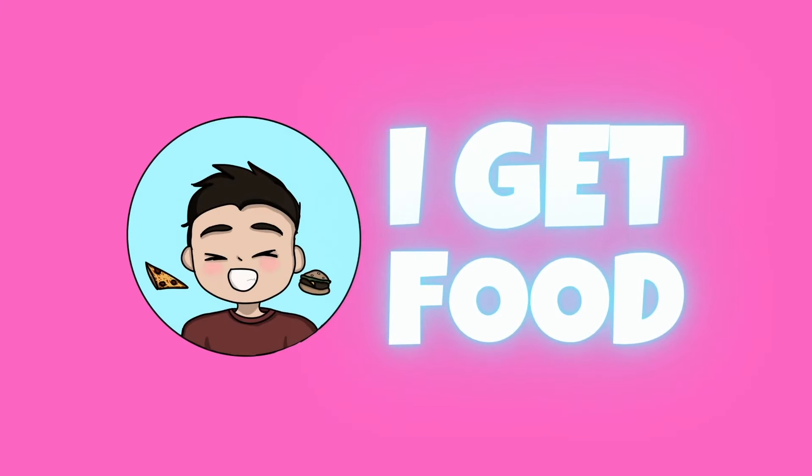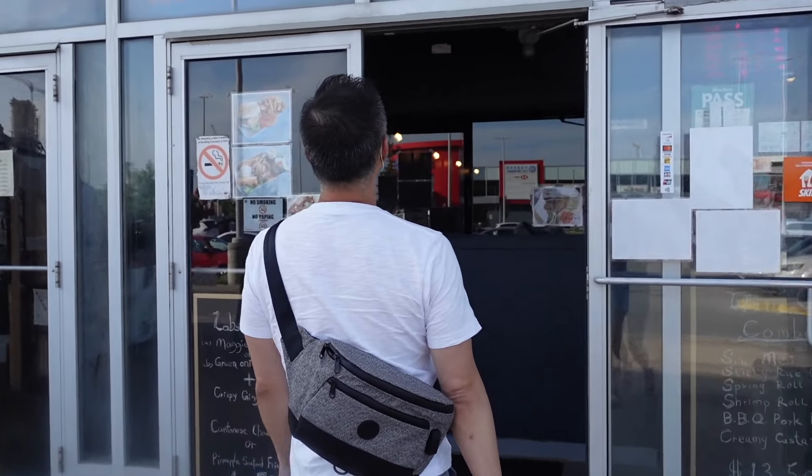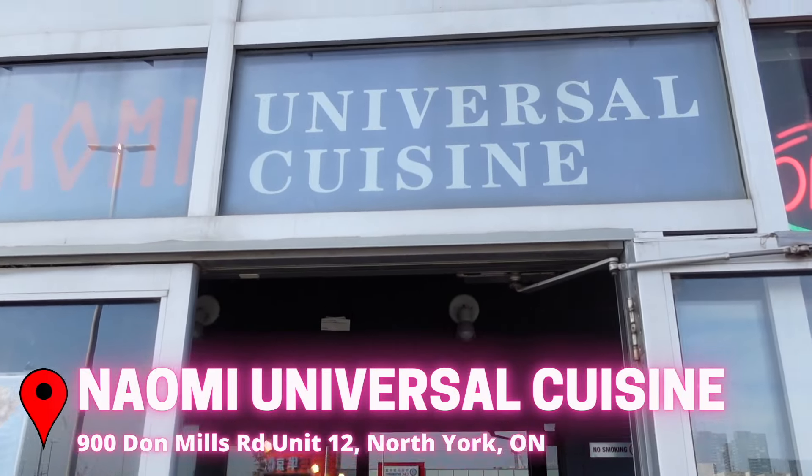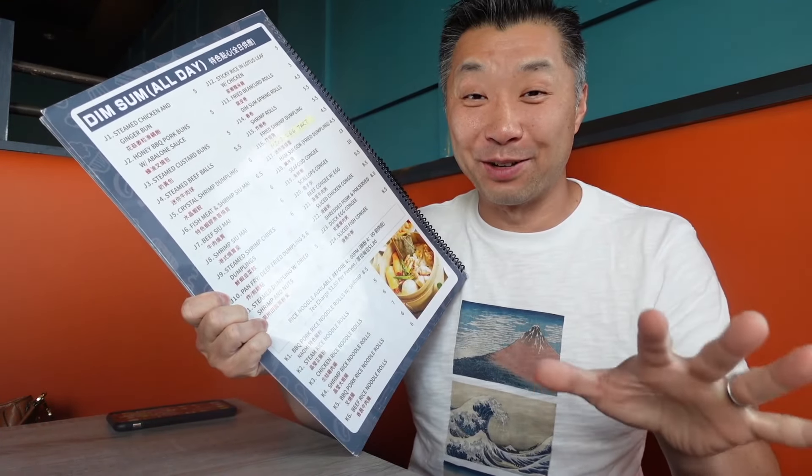Did you guys say all-day dim sum? Oh yeah, that's my jam. And here at Naomi Universal Cuisine, you can get that all day. It's time to get food. Here at Naomi Cuisine, they've got all kinds of Asian foods. I'm here, of course, for their dim sum — their all-day dim sum.